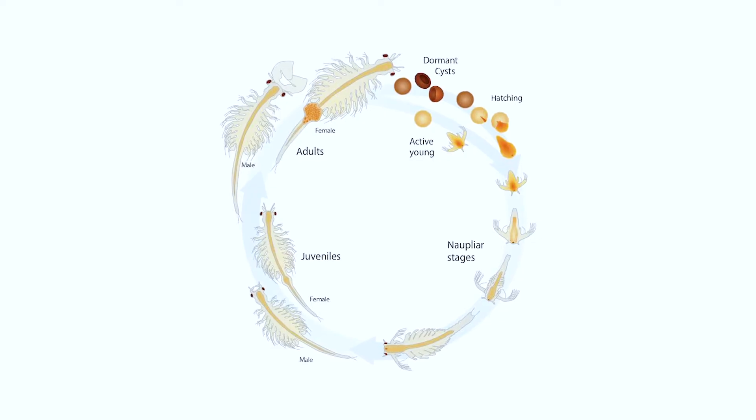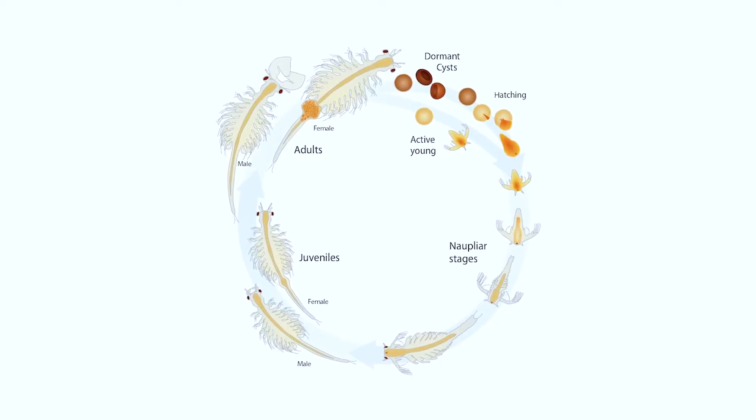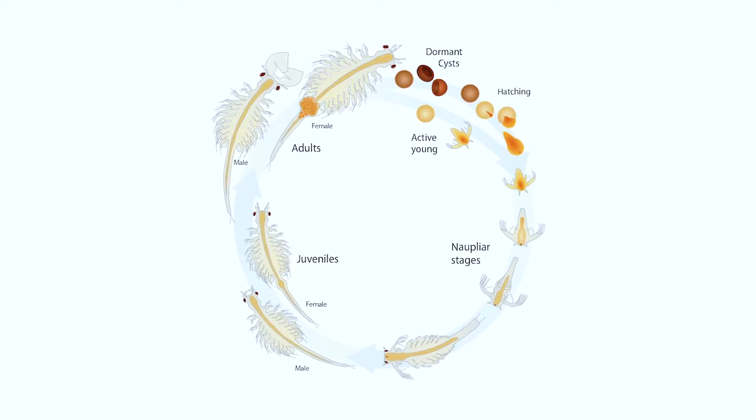Before nauplii become adults, they must go through several molts where they shed their exoskeleton and grow new features. In males, the adults form large frontal appendages for grasping onto females during mating. In females, they develop a large egg pouch located on their abdomen. These features make it easy to tell the difference between males and females just by looking closely. In the lake, brine shrimp feed on algae and bacteria. Brine shrimp also provide food for millions of migrating birds every year and are an important part of the Great Salt Lake ecosystem.